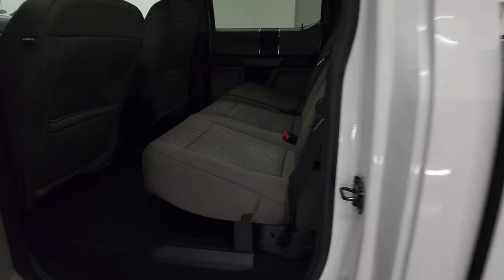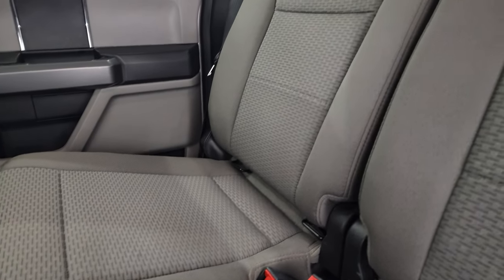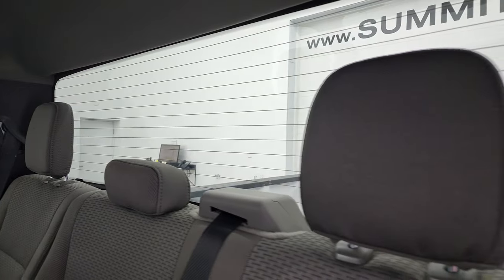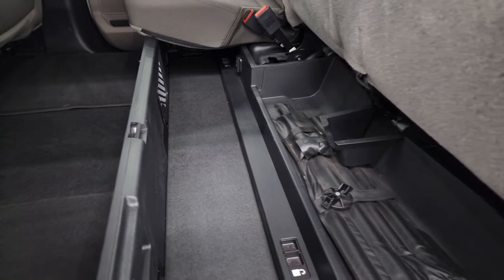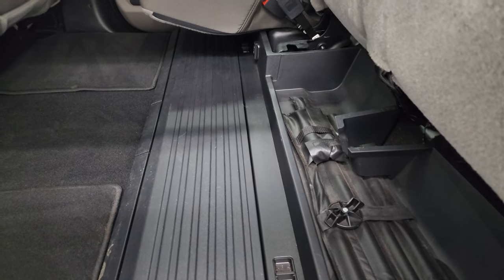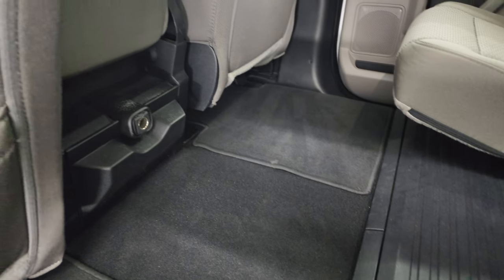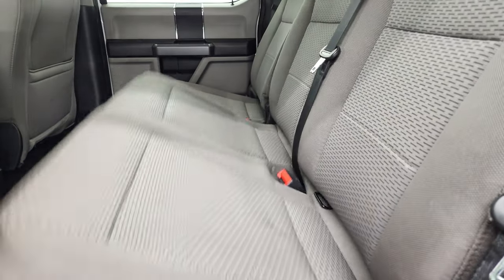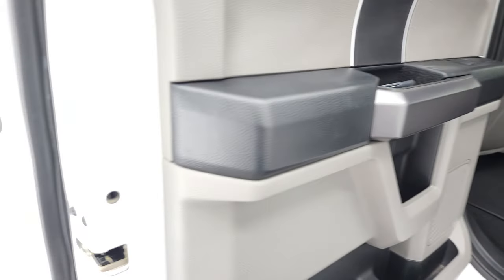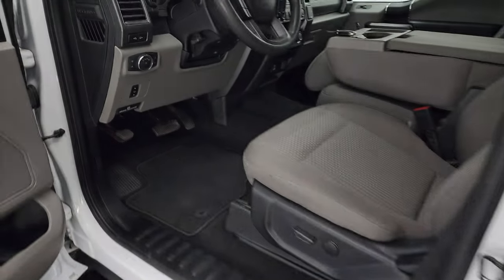The back seats are in excellent shape with no rips or tears. It does have the LATCH child safety system and fixed glass rear window with the built-in rear defrost. The seats fold up and you get a storage bin underneath that collapses down flat and locks into place. It comes with factory floor mats, the carpeting is clean, a 12-volt power point, side curtain airbags, and the back doors have child safety locks. The bottoms of the doors all look fantastic.